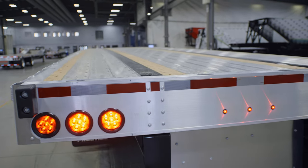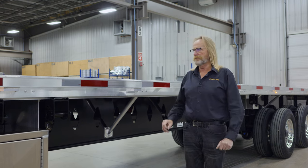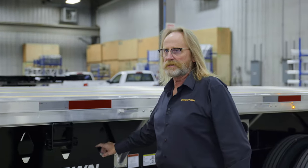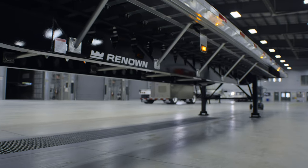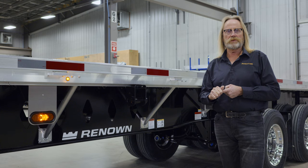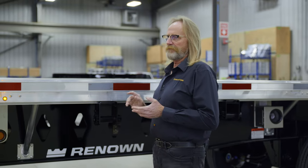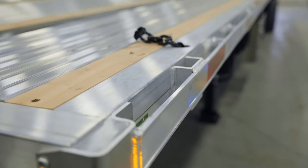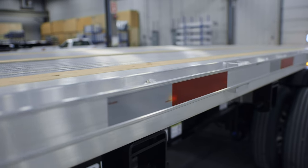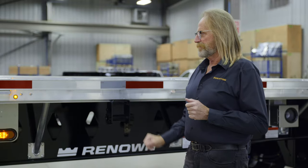This particular unit has an aluminum floor with four nailer strips. You do have the option of a fir floor or a hardwood floor, so there are three flooring options available. This is the Renown Series — our combo trailer model line. We also have a Brilliant Series, which is our all-aluminum line, and a Force line, which is our steel trailer line. This is a full combo trailer, meaning all the cross-members and side rails are aluminum. The only steel components are the two main rails supporting the main structure of the trailer.